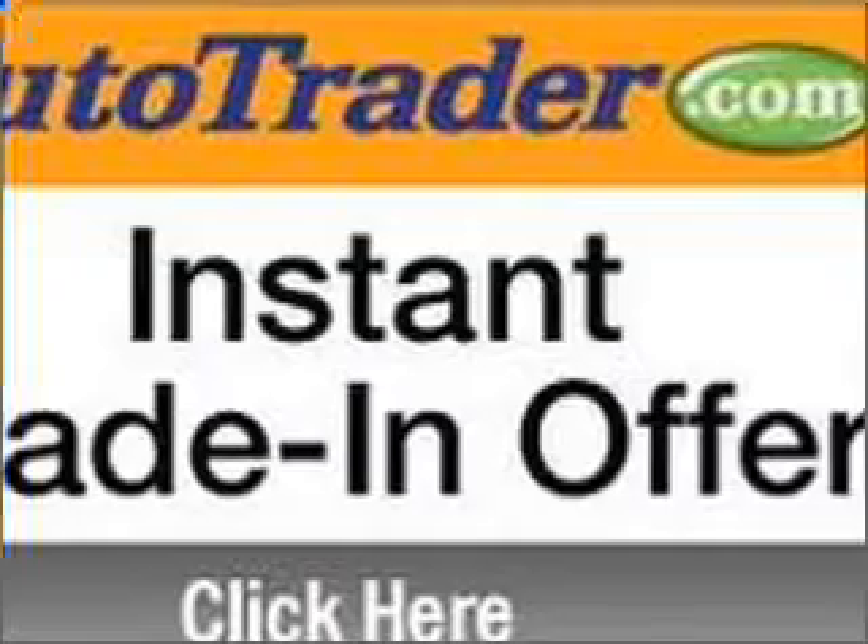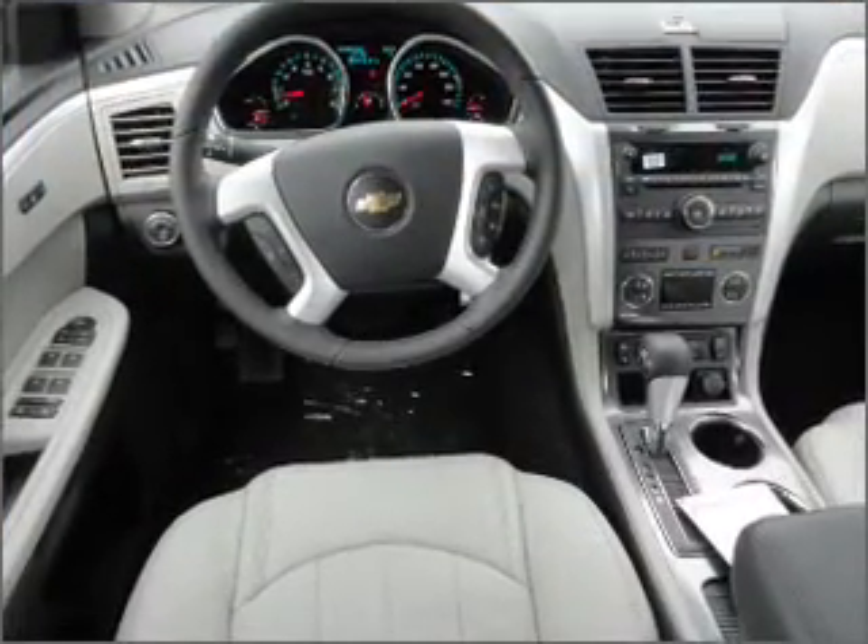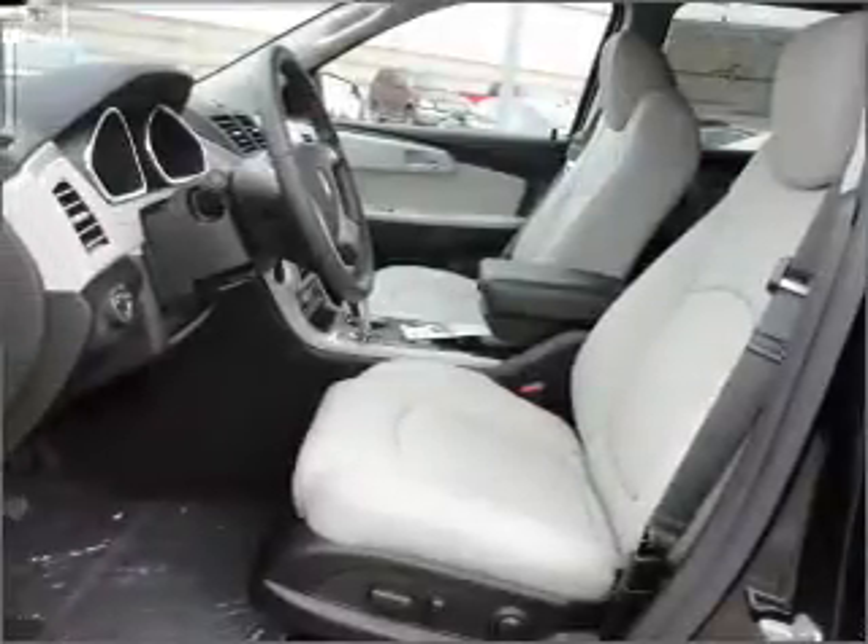Heated seats comfort you on cold winter days. He's always hot and she's always cold — solve this problem while driving with dual temperature controls. The sunroof lets fresh air in.